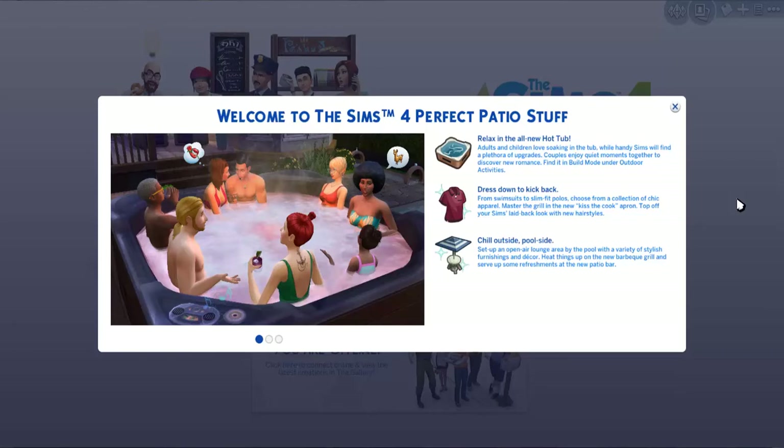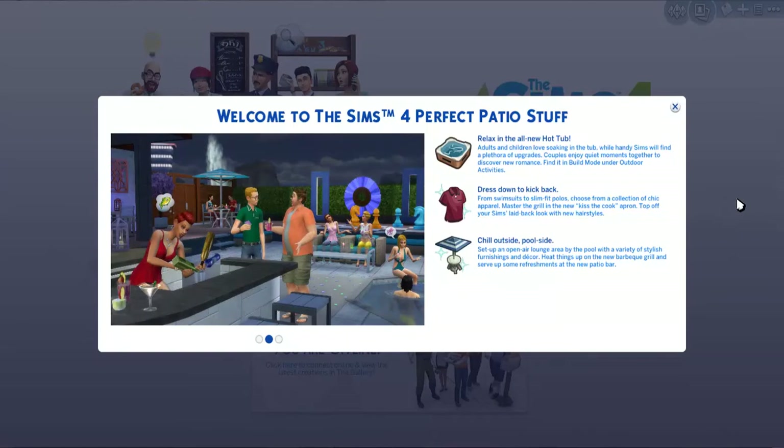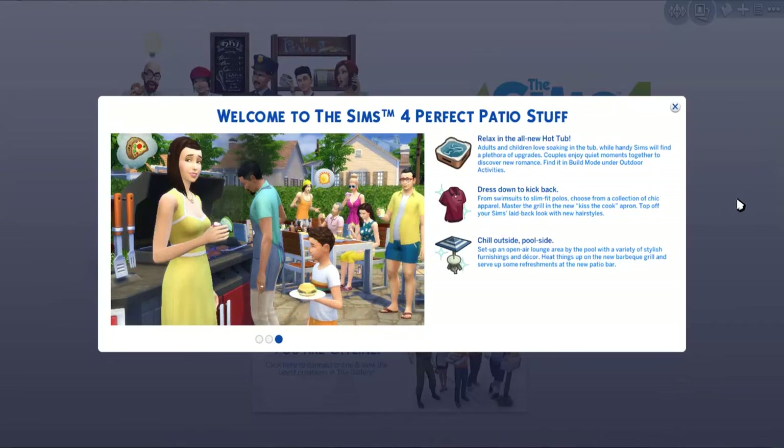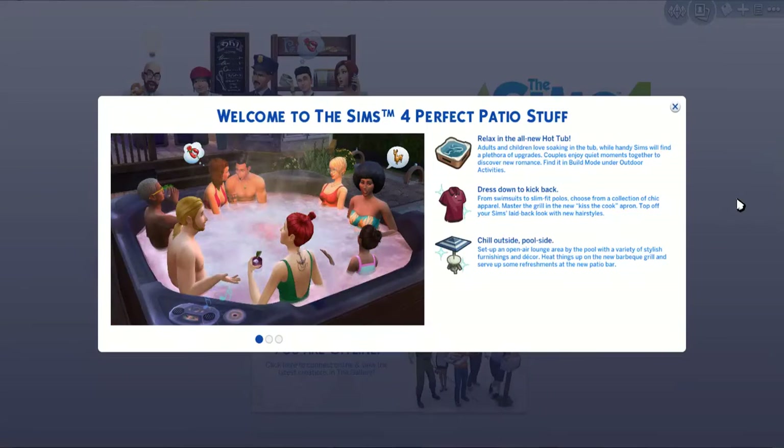Perfect Patio is a stuff pack that's very similar to Outdoor Retreat for The Sims 3, in which it basically opens up your patio and provides more activities for The Sims outdoors. The star attraction for this stuff pack are hot tubs, so I'm really, really excited to get into that. As a builder, I'm so excited — there's so much more possibilities.